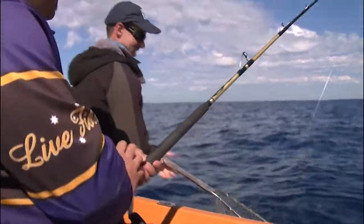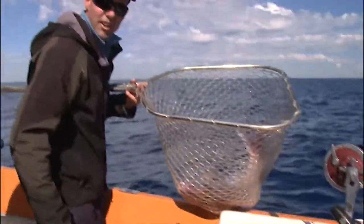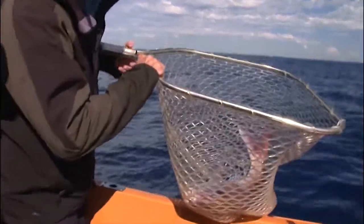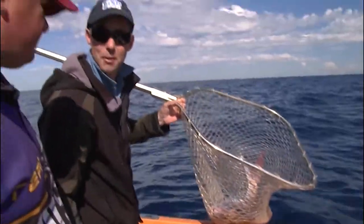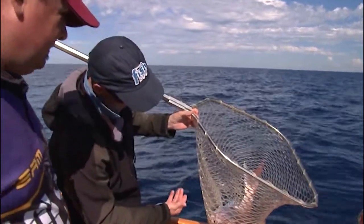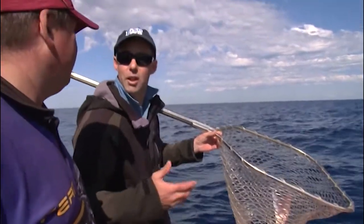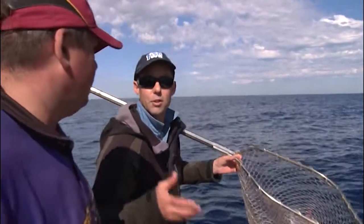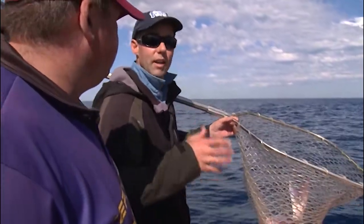Well done, Dicko. There we go — Dicko reckons it's only a little one, but Dicko's standards might be a little bit different to many of the rest of us. It's a fairly chunky snapper in anyone's language — that'd be five and a half, six kilos. There's your little mustard gang rig, number four ball sinker. The key all day has really been subtle presentation. So much of snapper fishing — whether you're fishing with plastics or bait — that subtle presentation, you've got to get it right and every day is different.